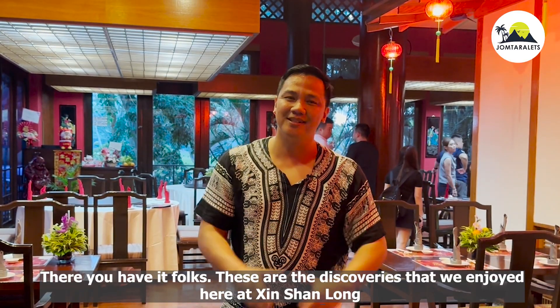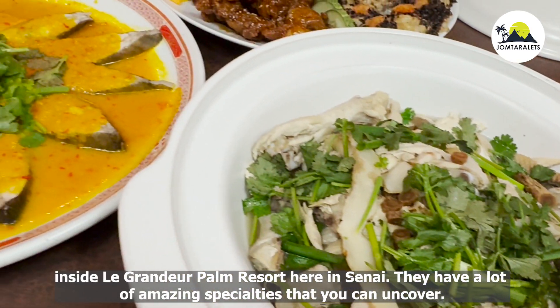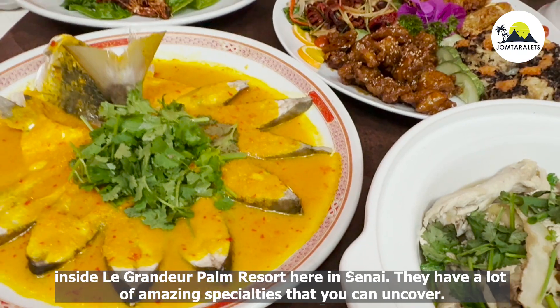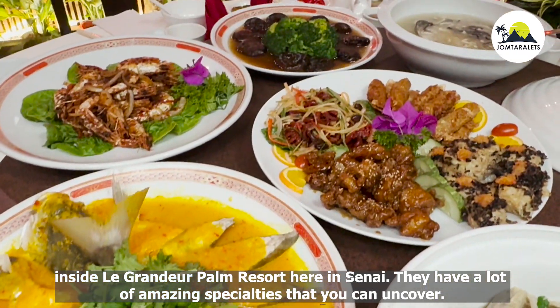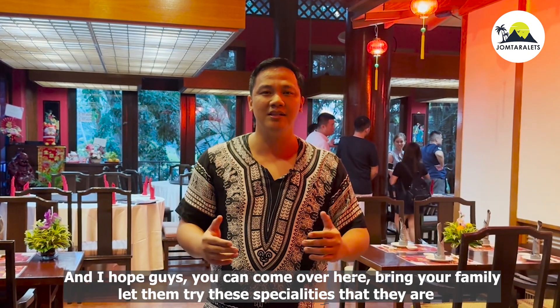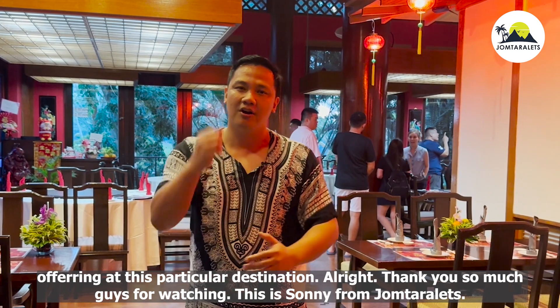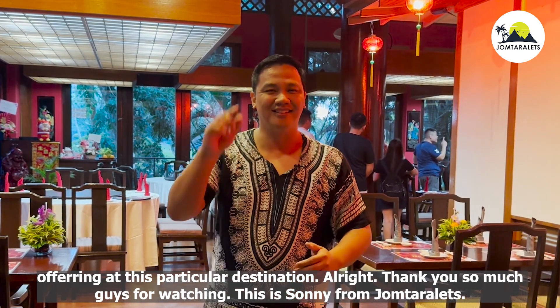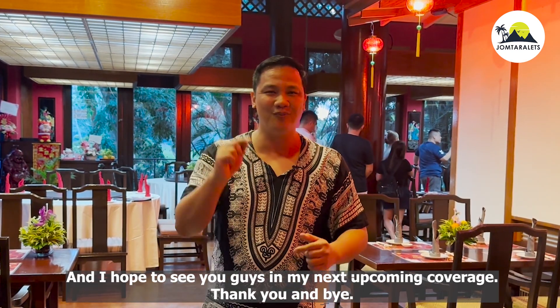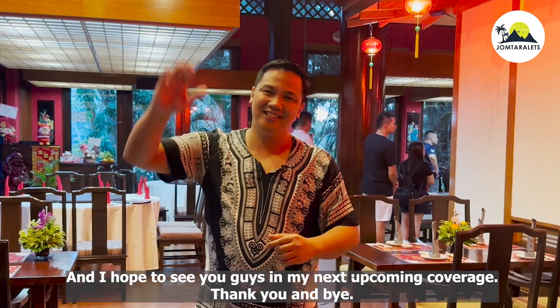There you have it, folks! These are the discoveries that we enjoyed here at Si Shenlong inside Ligrandeo Palm Resort in Senai. They have a lot of amazing specialties that you can uncover. I hope you can come over, bring your family, and let them try the different specialties on offer here. Thank you so much for watching. This is Sunny from Jump Taralets, and I hope to see you in my next upcoming coverage. Thank you and bye!